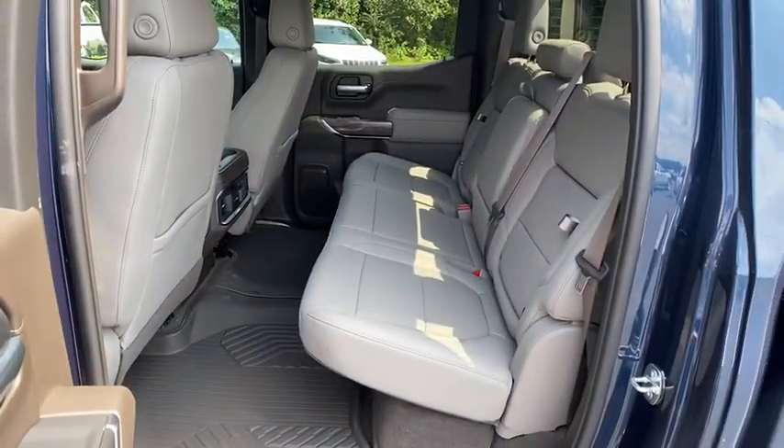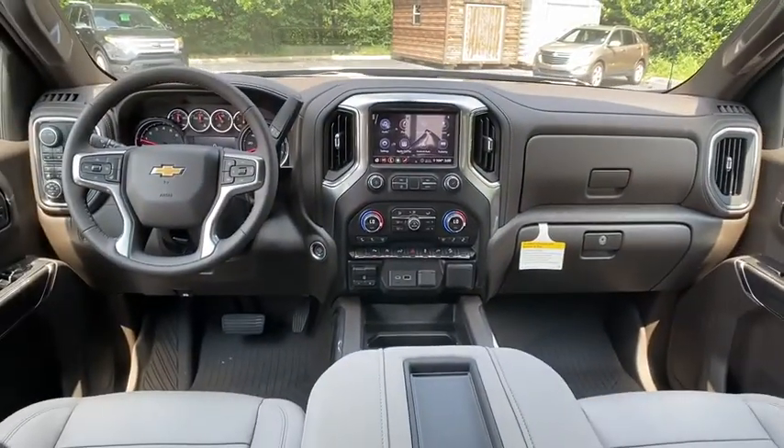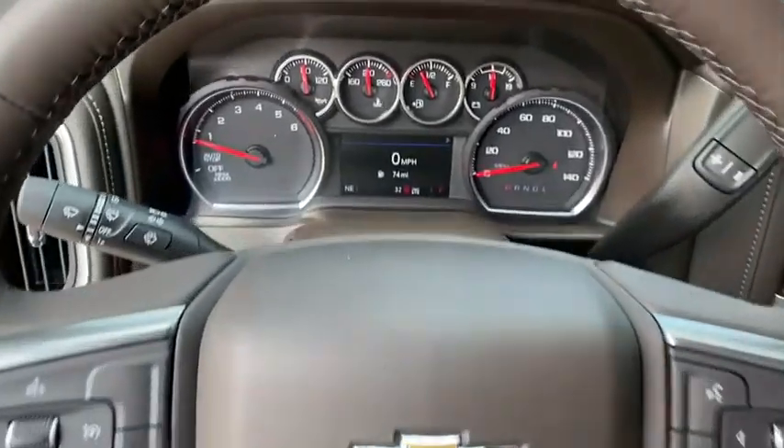Bluetooth, leather wrapped steering wheel, power steering, adjustable steering wheel, four-wheel disc brakes, floor mats, keyless start, cruise control, four-wheel drive, auto dimming rear view mirror.